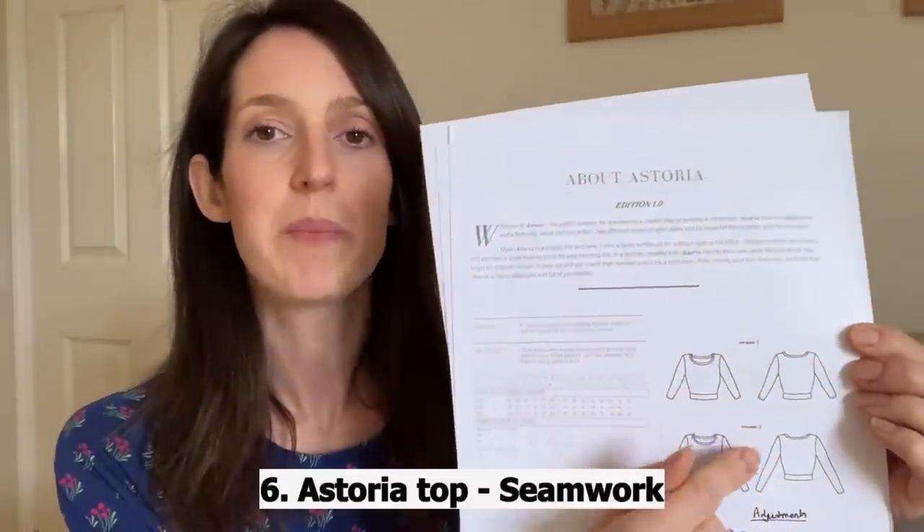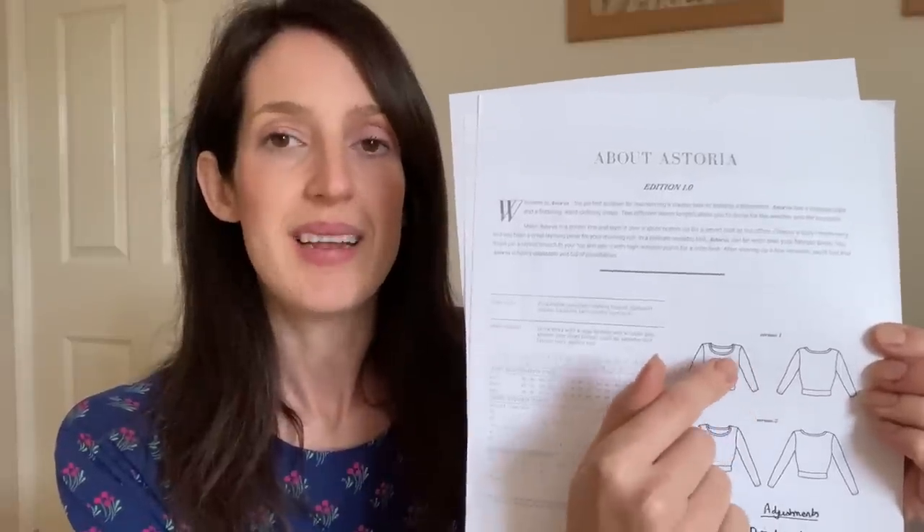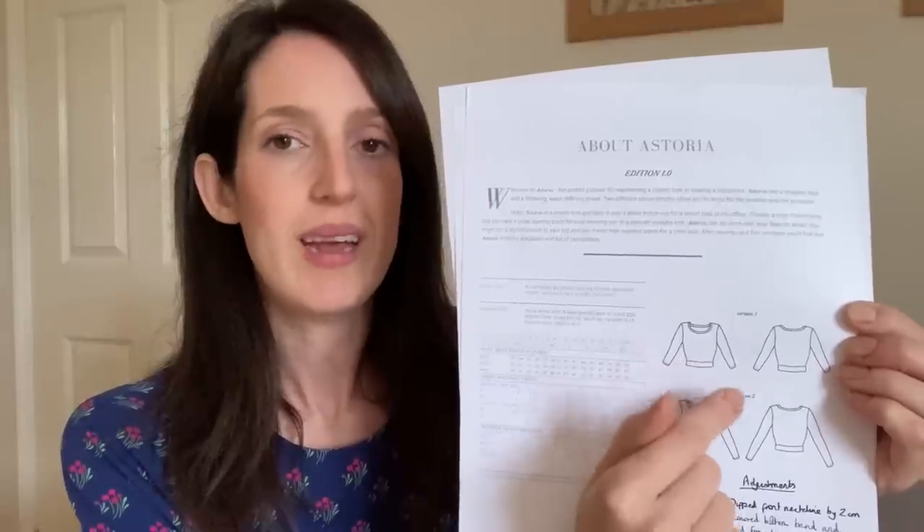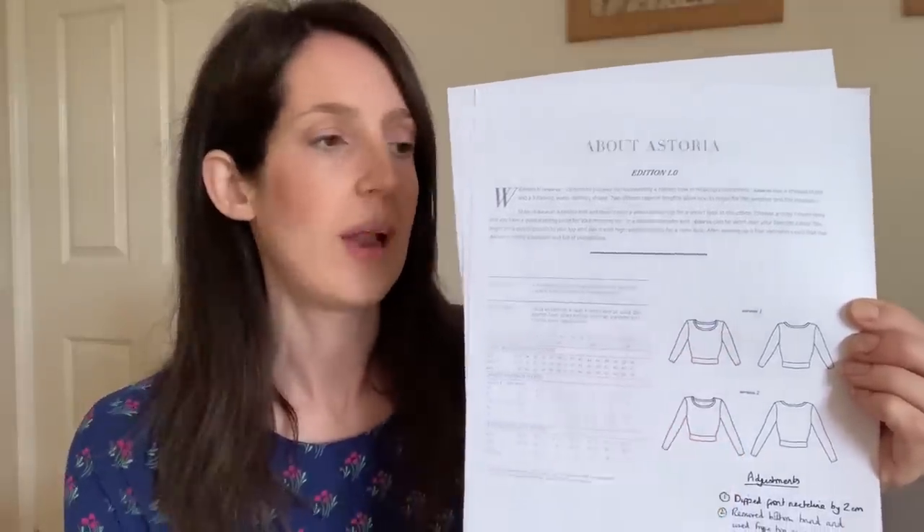The next pattern on my Make9 2021 list was a jersey top pattern — one I'd seen a lot of other people make on Instagram that looked really nice with a really nice shape. It is the Seamwork Astoria top. It's a jersey top pattern with a sort of crew neck and a fairly fitted cropped look, with the waistline designed to sit around your natural waist. You can make it either with three-quarter sleeves or full-length sleeves. This pattern has a pretty good size range — it goes from a size zero with bust 33, waist 25, hips 35, up to a size 26 with bust 54, waist 47, hips 58 inches.